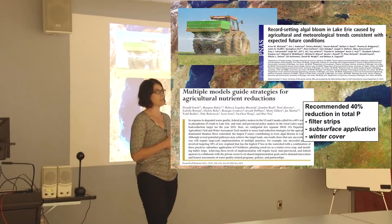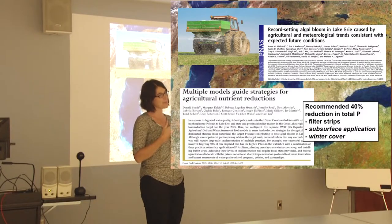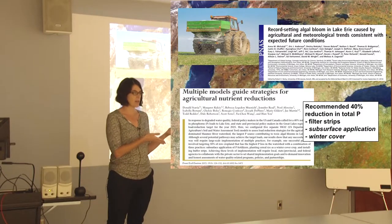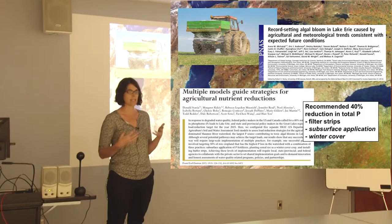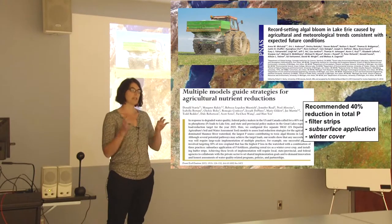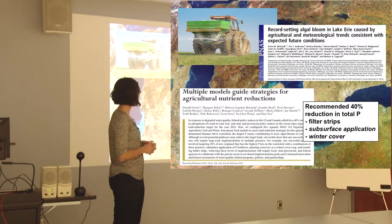It might have been one of those well-intentioned policies gone awry — we fixed one problem but created another. A lot of what I do is trying to forecast what behavioral consequences might come from policies, and how we can better design policy so it's more effective not just in the short term, but over time. There's a big reliance in environmental policymaking on physical science without really thinking about behavioral ramifications.